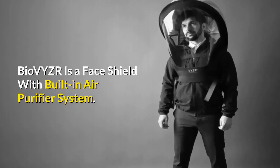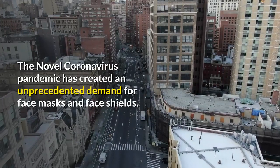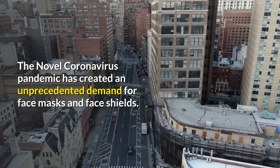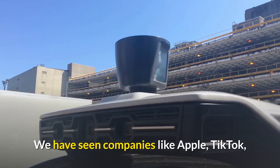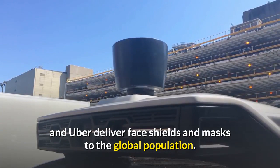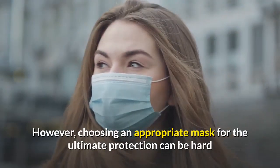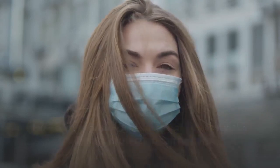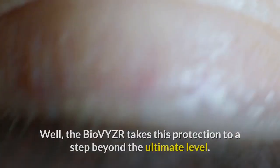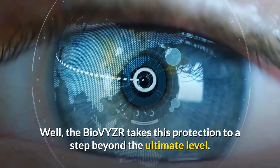Bio-VYZR is a face shield with a built-in air purifier system. The novel coronavirus pandemic has created an unprecedented demand for face masks and face shields. We have seen companies like Apple, TikTok, and Uber deliver face shields and masks to the global population. However, choosing an appropriate mask for ultimate protection can be hard, as most of them do not block the necessary pathogens to prevent COVID-19. The Bio-VYZR takes this protection to a step beyond the ultimate level.